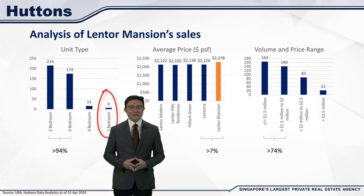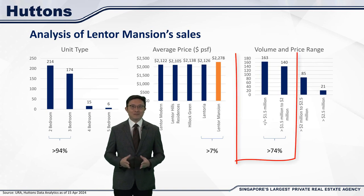When it comes to pricing, the average quantum is more important than the price per square foot these days. Buyers are more focused on the overall quantum they need to pay, as that's what they're borrowing against. This is especially so if buyers are not too excited about much older projects, that could sometimes raise maintenance concerns. In Lentor Mansion's case, almost 75% of the units sold were below $2 million. This $2 million mark seems to be a sweet spot for a lot of buyers, especially first-time home buyers and HDB upgraders.